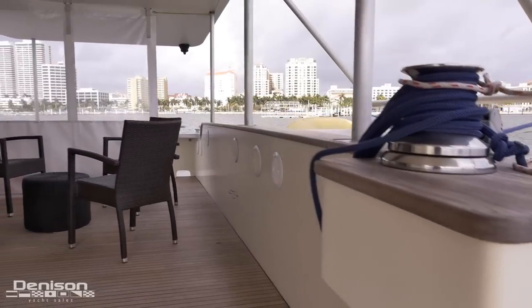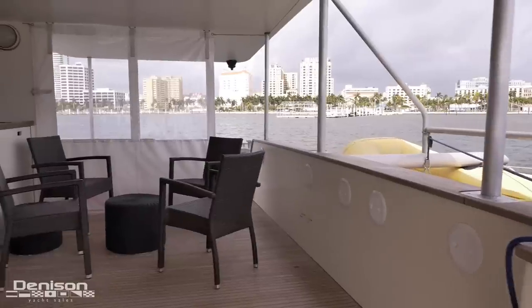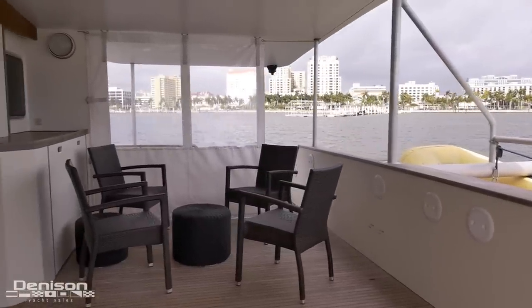We board Glasmur through an access door on the aft deck. Here you have a seating area and an ample amount of storage.